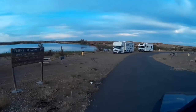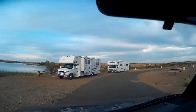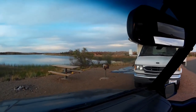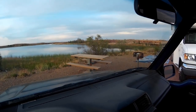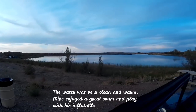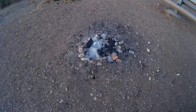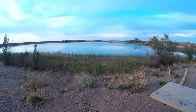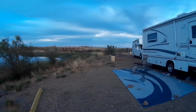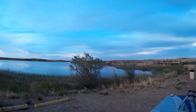Here we have Mike and Papa Dale's RVs right by the water. We had a campfire last night — you may have seen a picture of that on my Instagram. And here's where I've been sitting all day, just relaxing and watching this beautiful view out here.